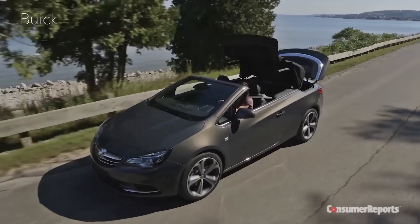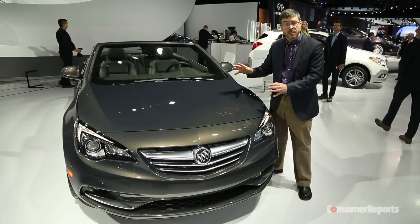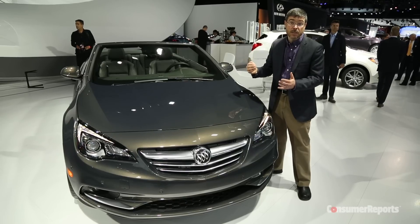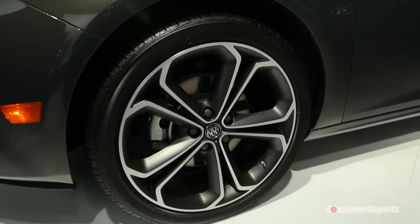It also means that you can fold the soft top while you're driving. Under the hood is a 1.6-liter turbocharged four-cylinder that makes 200 horsepower. We do wonder how well this car is going to ride, though, given that the standard wheels and tires are big 20-inchers.